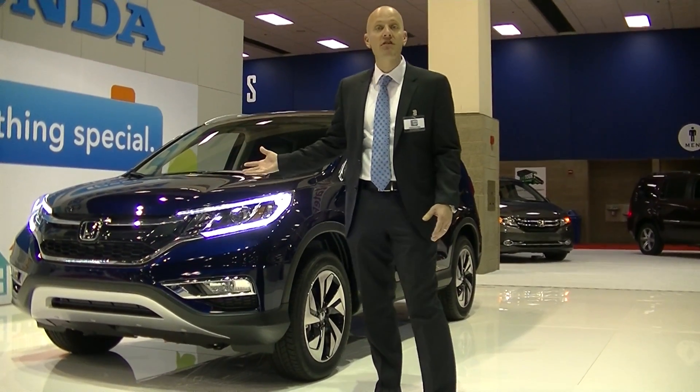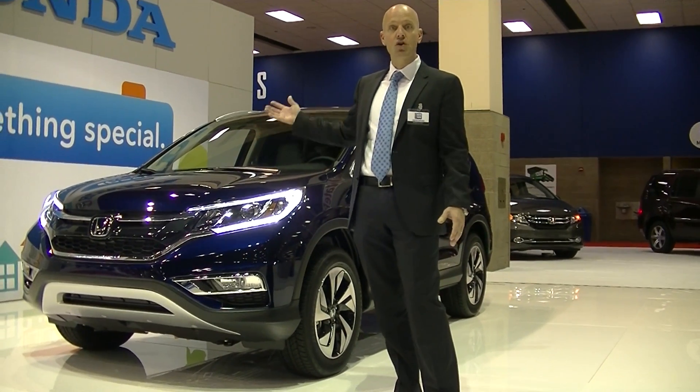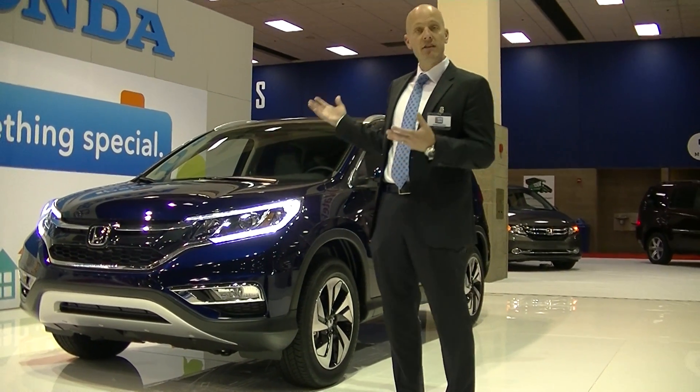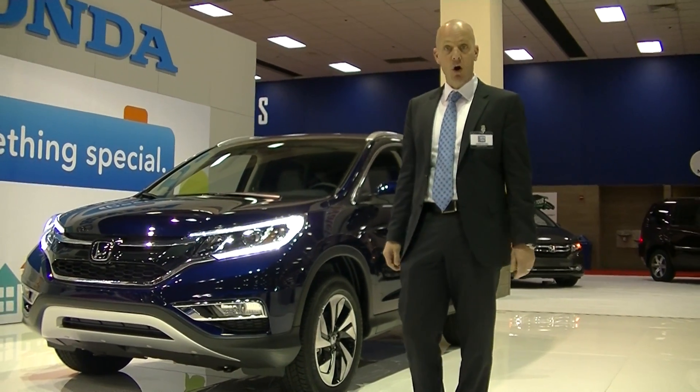Even though the differences between 2014 and 2015 are incremental, those incremental gains are so substantial and so complete throughout the entirety of the car that it's actually a different personality altogether in 2015 from its outgoing 2014 model.